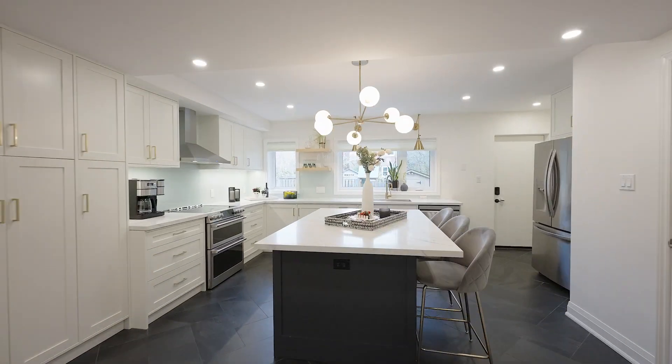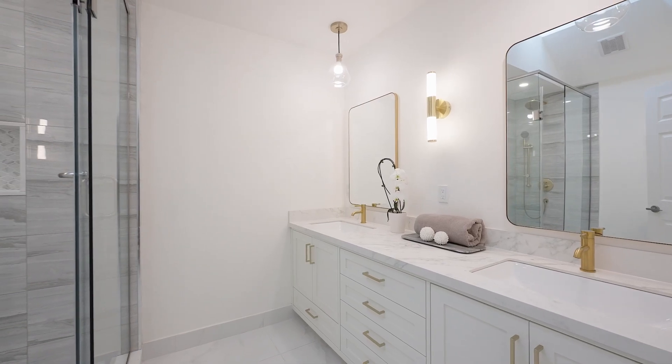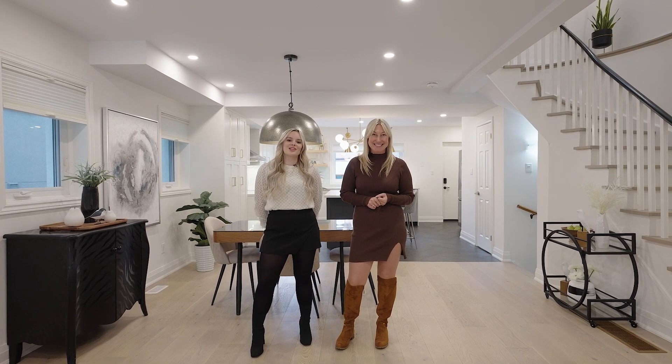Open concept main floor, gourmet chef's kitchen, three large bedrooms upstairs, and the primary has a five-piece ensuite. Fully finished basement with full height, extra fourth bedroom, and a three-piece bathroom. Shows extremely well, you're going to love it. Enjoy the video.